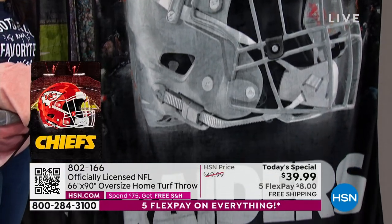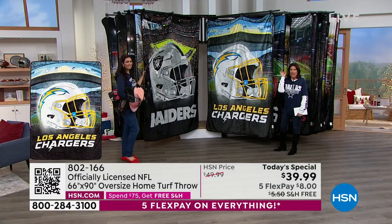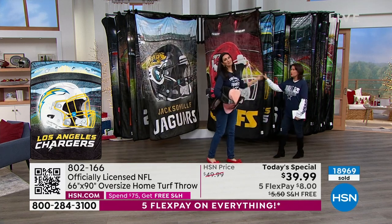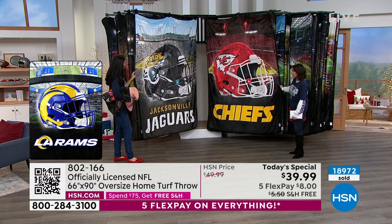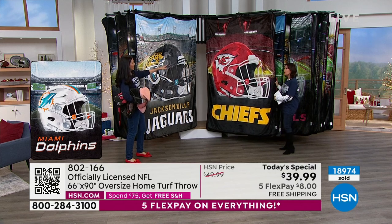If you could use express ordering — already crazy busy, guys. Almost 19,000 of you have already made this choice. So don't wait too long. We're going to show you all the teams — Jacksonville Jaguars, the Chiefs. Look at the Chiefs — the detail!